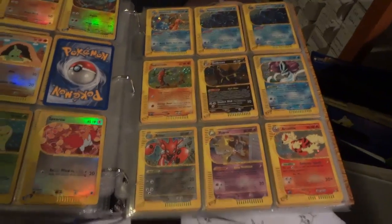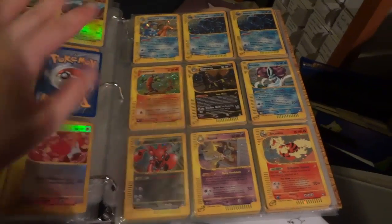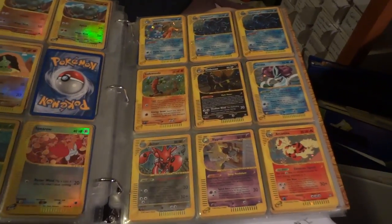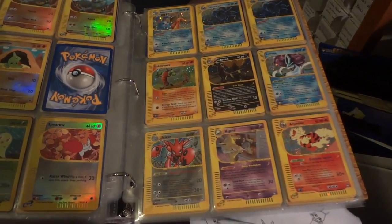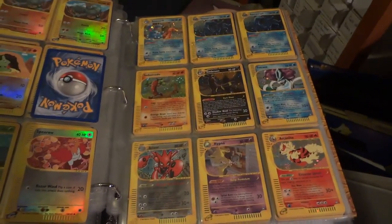Thanks again for watching, and stay tuned for tomorrow, which will be another Wizards of the Coast box. Today is a Surprise Monday doing a Wizards of the Coast series rather than a Japanese series like I've been doing, but that's what surprises are for. Stay tuned for tomorrow's Wizards of the Coast Tuesday.